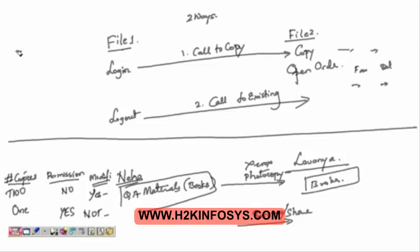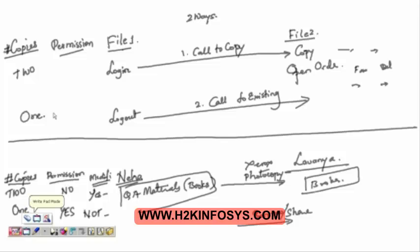In 'call to existing,' file two will use the logout and after using it will return it back to file one — meaning file one and two are sharing this logout. So the first one where Lavanya takes a photocopy is called 'call to copy.' The second one where sharing is happening is called 'call to existing.' Here the books are being shared, but in QTP the functionalities are being shared — file one and file two are sharing.